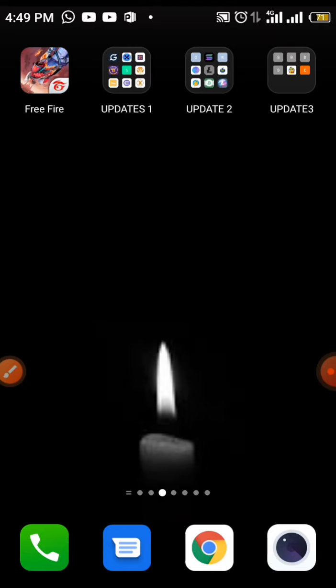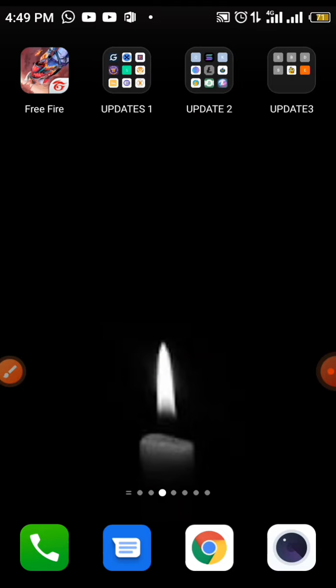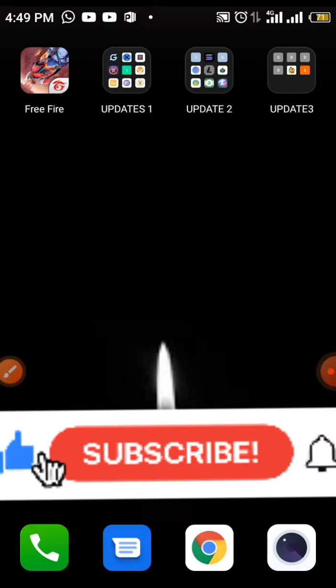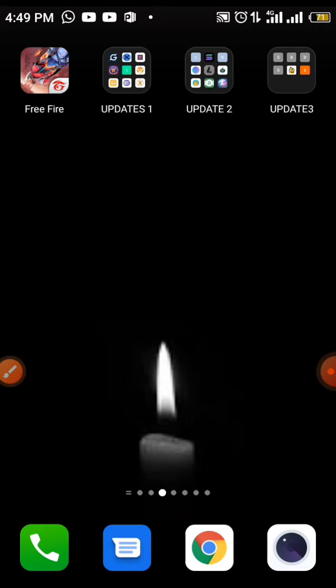Before we continue, please like this video because when you like this video it helps us. Make sure you like this video, subscribe, and click on the notification bell so that whenever we upload a new video you're going to be getting notifications.